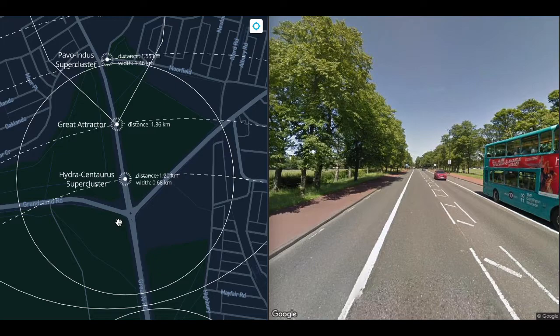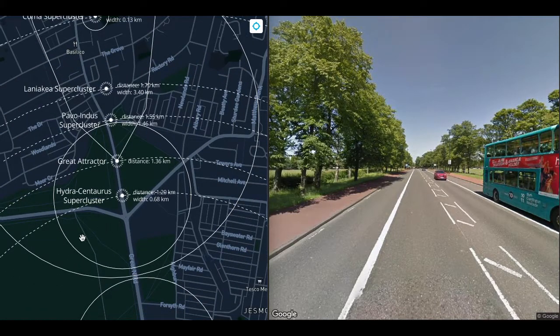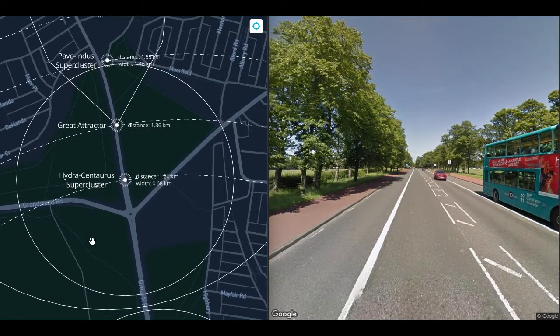Superclusters are transition objects that reflect their initial conditions. If you've ever seen a slow-motion video of a water balloon being popped, you'll know that for a fraction of a second the water retains the shape of the balloon before falling away. The individual parts of a supercluster will, over billions of years, drift away from each other, pulled apart by the expansion of the universe — just as water in a water balloon will eventually fall into a puddle once the balloon is popped.